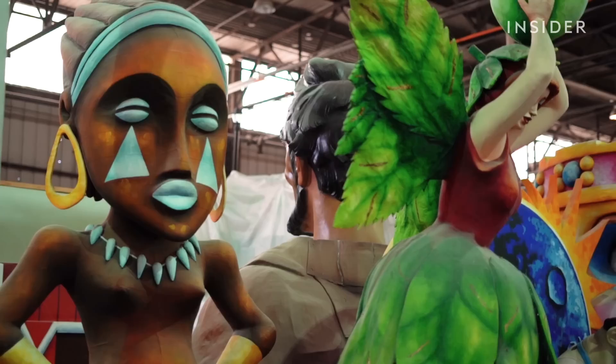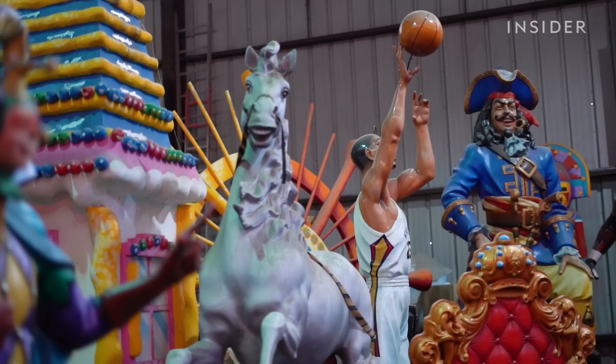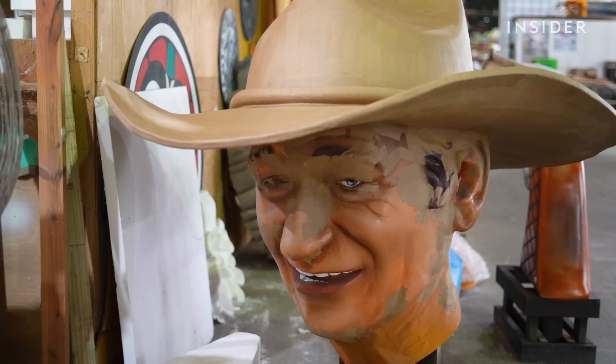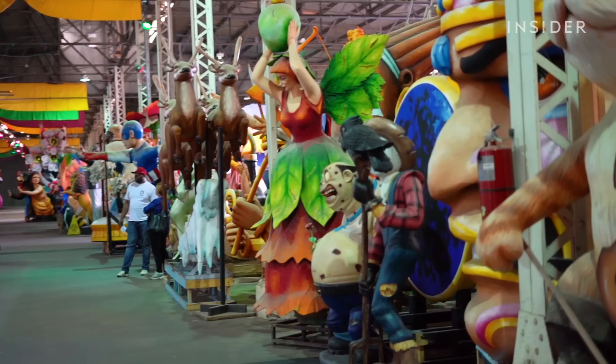All these props back here have been used before. They're waiting to be repurposed again. It could be next year, or it could be five or ten years down the line. To modify them, we can just paint them differently, add additional elements, or cut the head off, find a different head that could fit on that body, and then work from there.